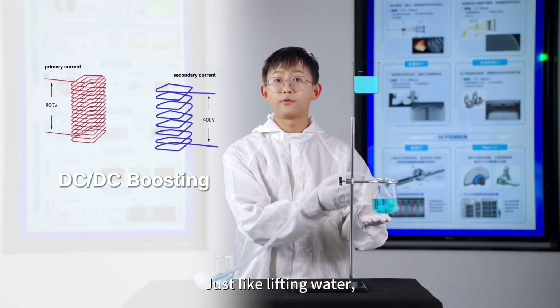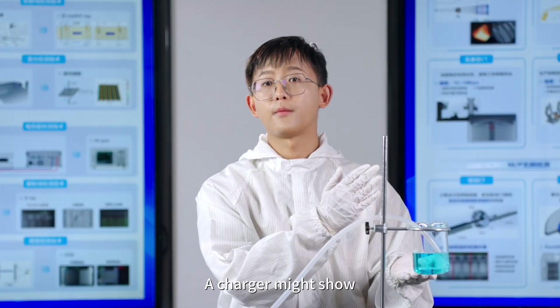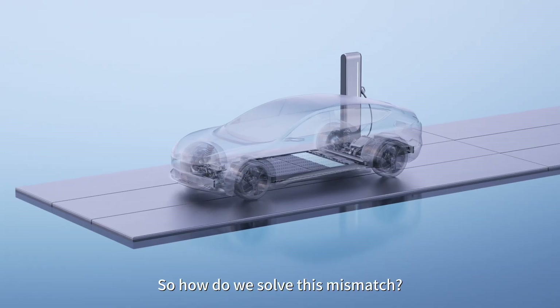Just like lifting water, boosting requires energy. A charger might show 70 kilowatt-hours delivered while the battery only receives 60 kilowatt-hours. So how do we solve this mismatch?